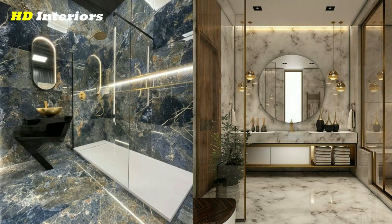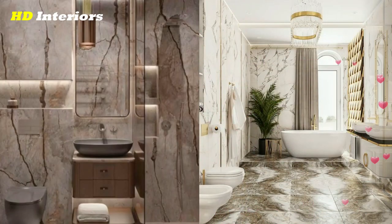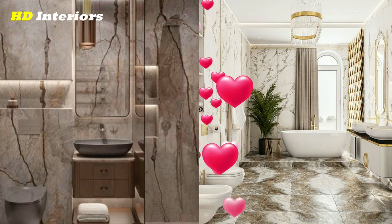Add a touch of vintage charm to your bathroom with antique fixtures and fittings. Use patterned wallpaper, a clawfoot tub, and vintage-style lighting fixtures to create a charming and cozy space.